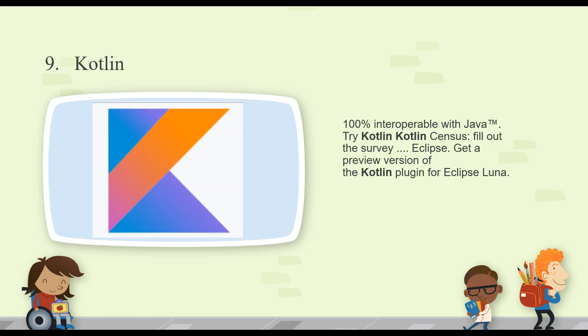Next one is Kotlin, number nine. This works within the Java runtime, so it's interoperable with the Java virtual machine. It can also be used with Eclipse, which is the very popular open source integrated development environment that you use to write and debug code on a Java platform.